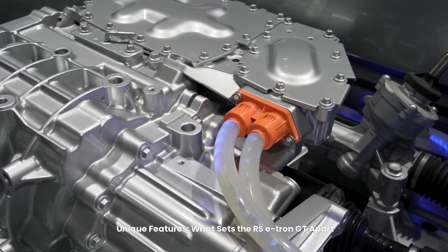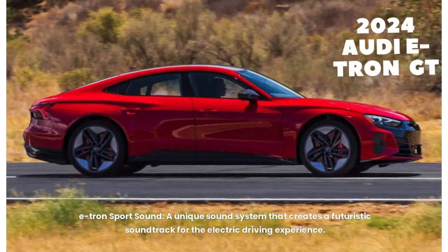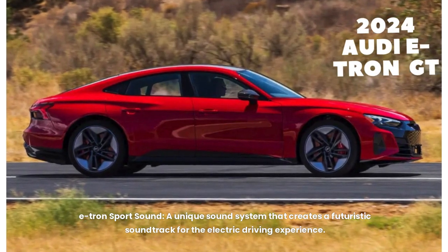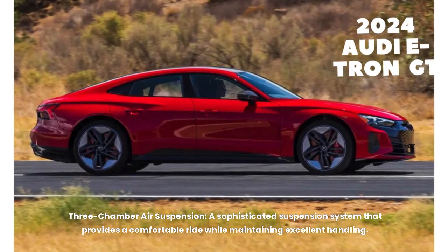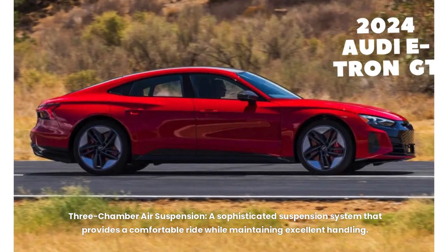Unique features that set the RS e-tron GT apart: E-Tron Sport Sound — a unique system that creates a futuristic soundtrack for the electric driving experience. Electric Quattro — an advanced all-wheel drive system delivering optimal traction and stability in all conditions. Regenerative braking — a system that captures energy during braking and deceleration and feeds it back into the battery, increasing range. Three-chamber air suspension — a sophisticated system providing a comfortable ride while maintaining excellent handling.